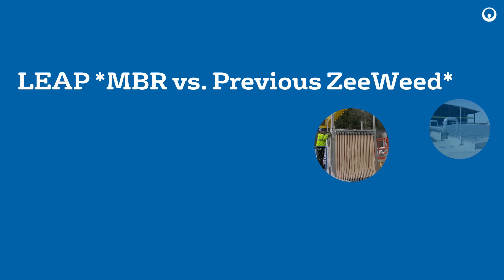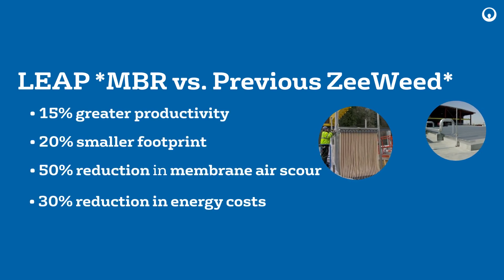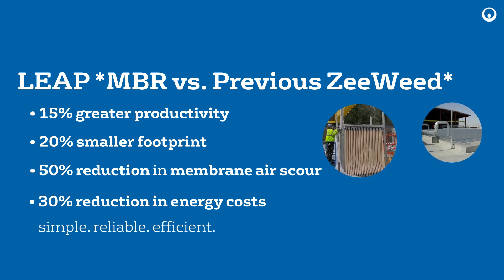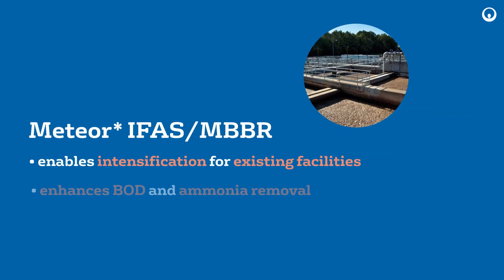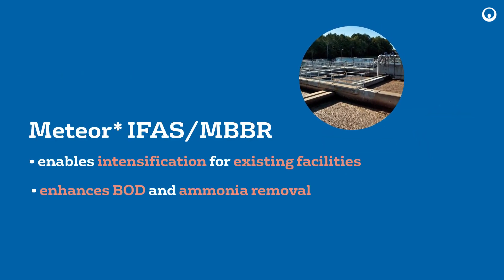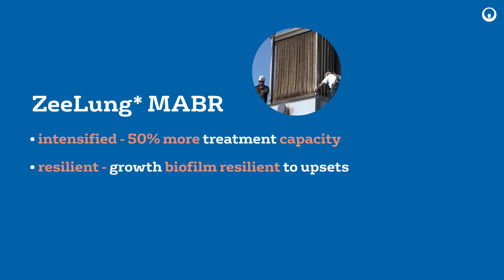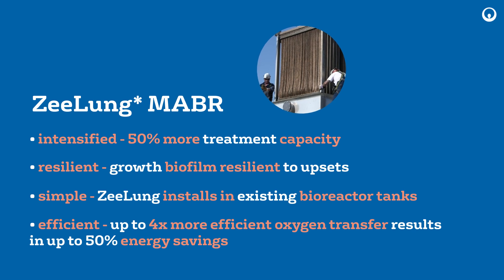Secondary Treatment: Leap MBR is the most advanced and reliable MBR system with the longest membrane life in the industry. Meteor MBBR technology is the building block for IFAS fixed film technology. Z-Lung is an innovative, resilient, and ultra-low energy solution to increase treatment capacity in the existing footprint.